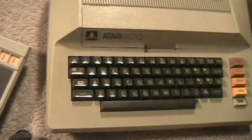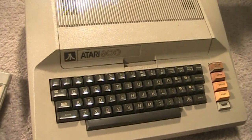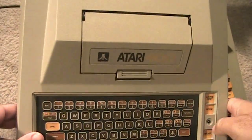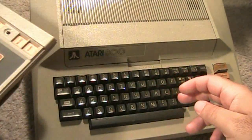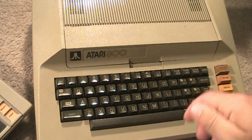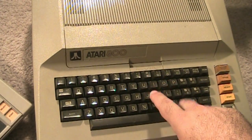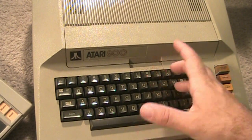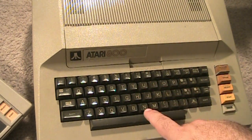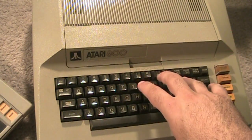Now onto this bad boy here - this is the 800. And this thing is much bigger in size. Let's do a size comparison. It's much significantly bigger - I'd say about two or three inches wider and probably an inch or so taller than the 400 computer. The big thing you'll notice difference-wise is the keyboard actually has real keys now, so you do buttons rather than the weird membrane keyboard, which is a huge plus. It kind of reminds me of a Commodore 64 keyboard.